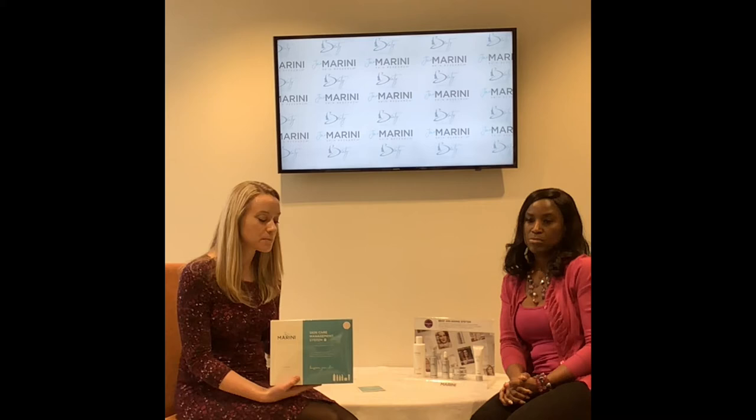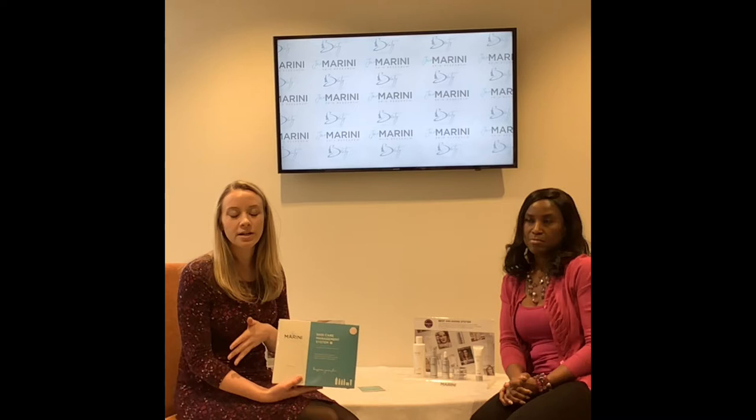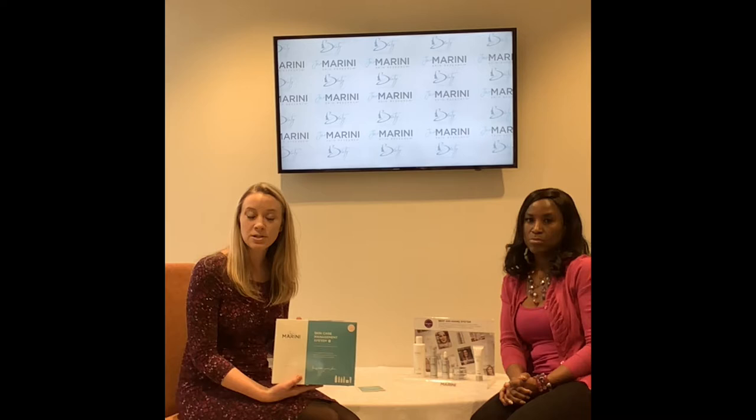There are three things that people love about the system: simplicity, results, and value. This system uses what we call layered technology — each product is designed to work together to give you the absolute best result. It addresses all major skin concerns from acne to rosacea to anti-aging to hyperpigmentation. At $310, it's about $100 less than purchasing the five products separately.